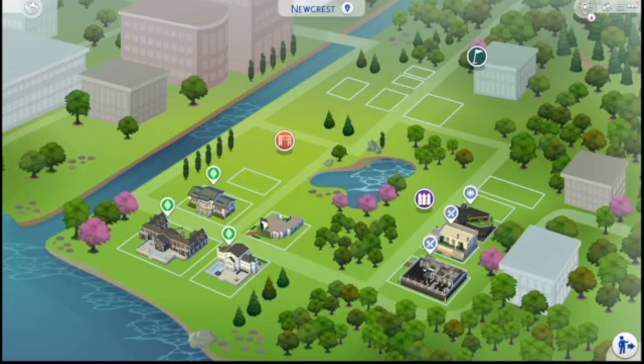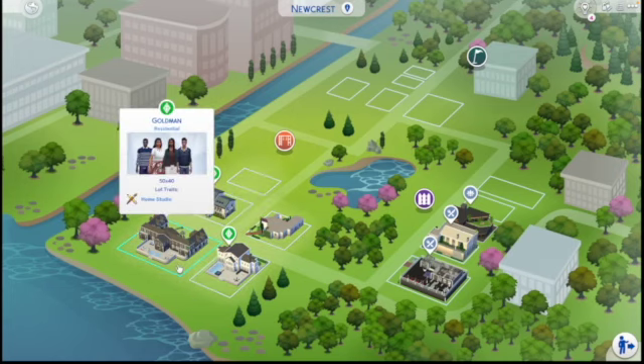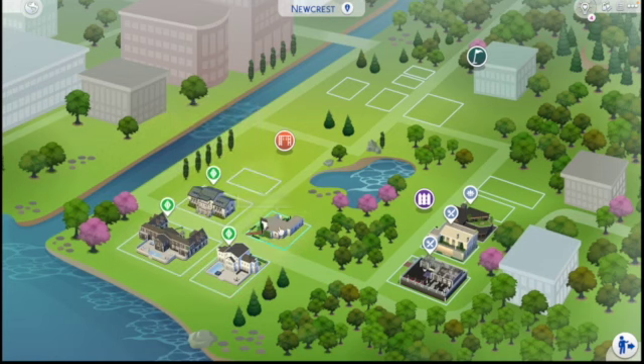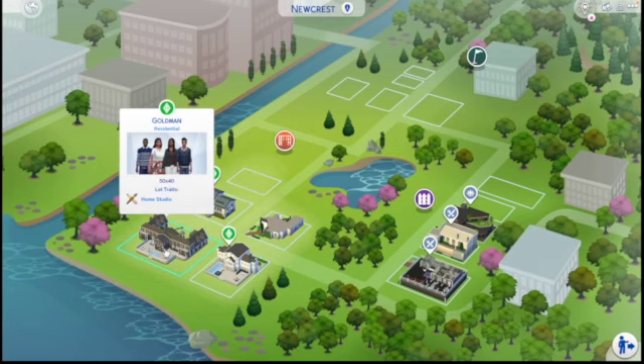Welcome back! I figured we'd do something a little differently today, so let's do a current household video. I think that'll be fun for us. We're here in Newcrest, and I guess I can't really call it a current household because there's more than one household, but it's all one family.